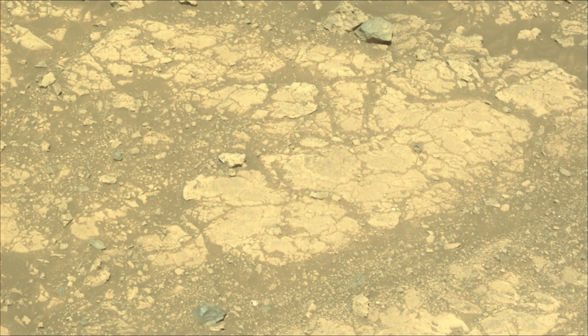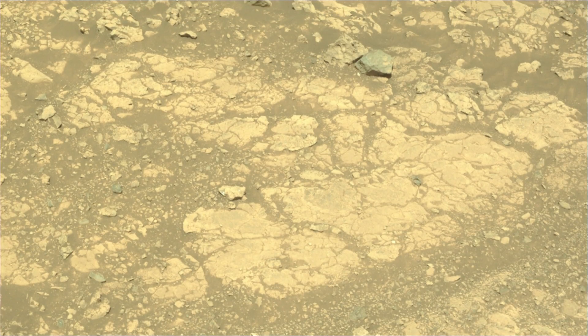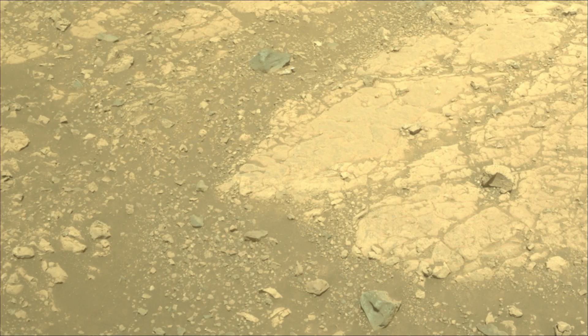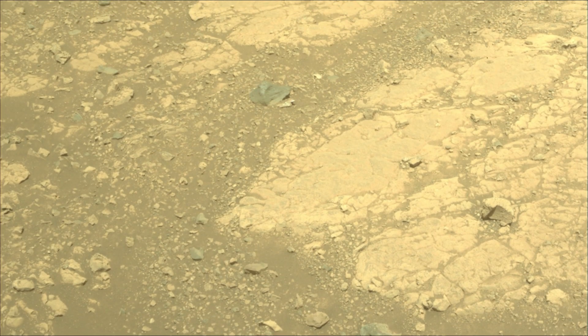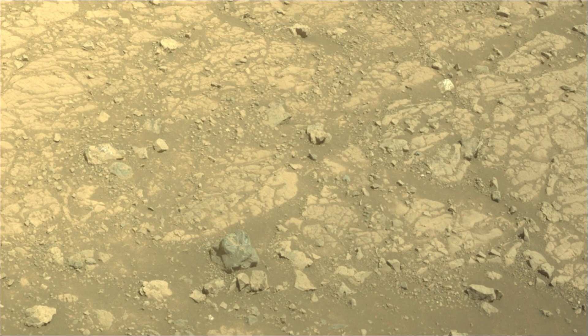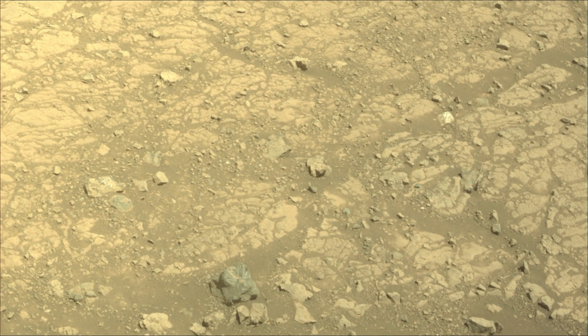All image credits: NASA, JPL-Caltech, ASU. Perseverance rover acquired most of these images on 3rd June 2025, the 1524th Martian day or sol of the Perseverance rover mission on Mars.